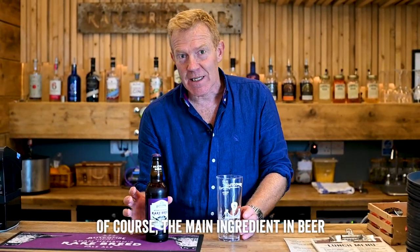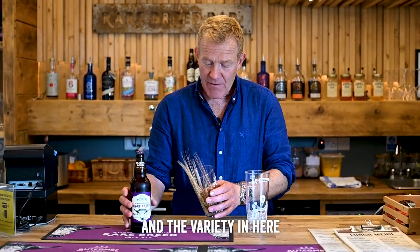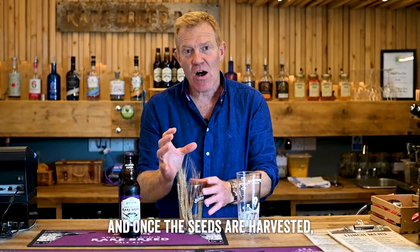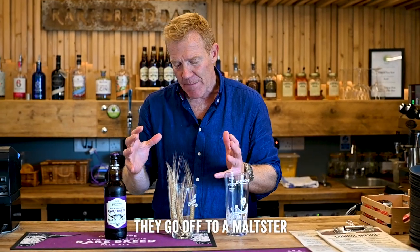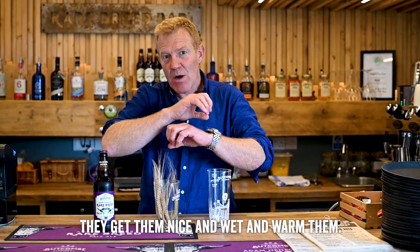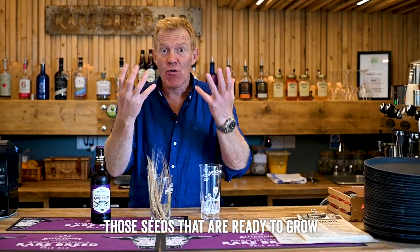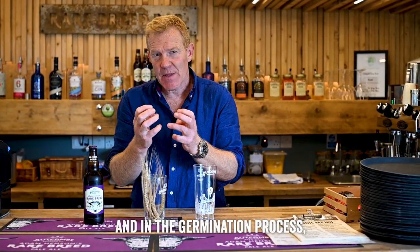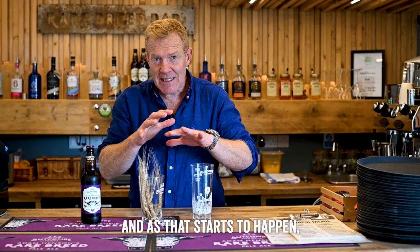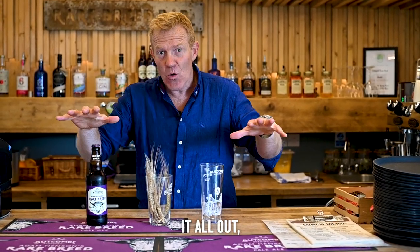The main ingredient in beer is malting barley that farmers grow. The variety we grow on the farm is Maris Otter. Once the seeds are harvested, they go off to a maltster, who puts beds of seed down, gets them nice and wet and warms them. Those seeds, ready to grow next year's crop, start to germinate, and in the germination process they turn the starches into sugar. As that starts to happen, the maltster will stop the process.